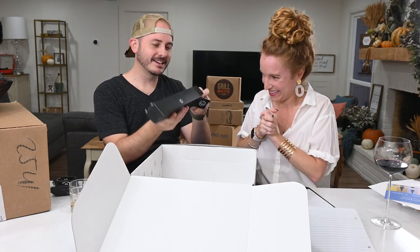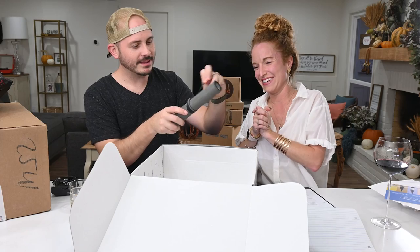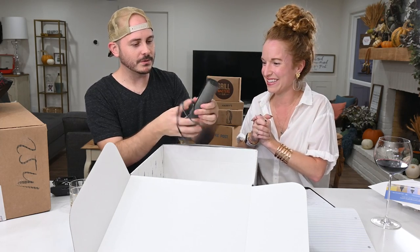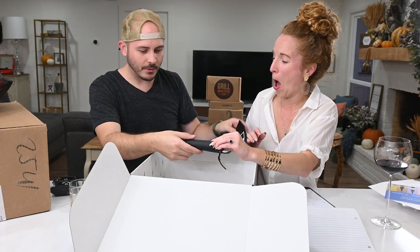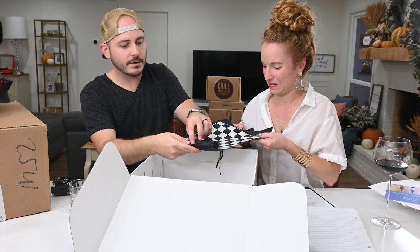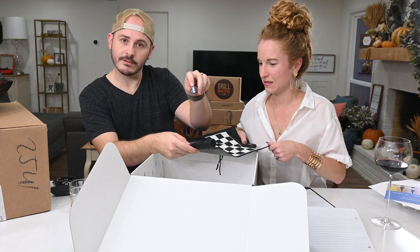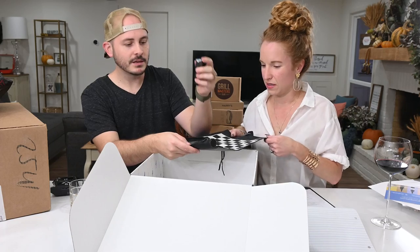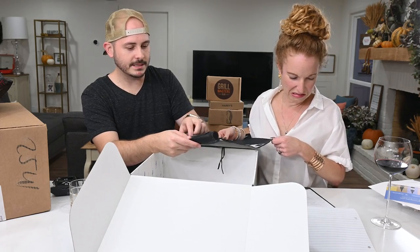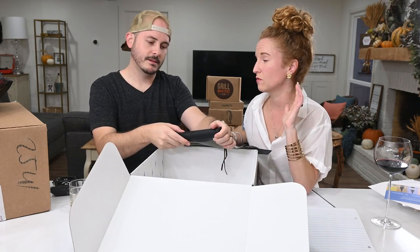Oh my gosh, it's like a leather-wrapped chess board - that is so cool! It's got the checkers pieces, and the chess pieces are on them so you can play chess using the checkers pieces. This is like my fourth or fifth time opening a Gentleman's Box and this one is for sure my favorite. It's been probably over a year since I opened one - this is really awesome.